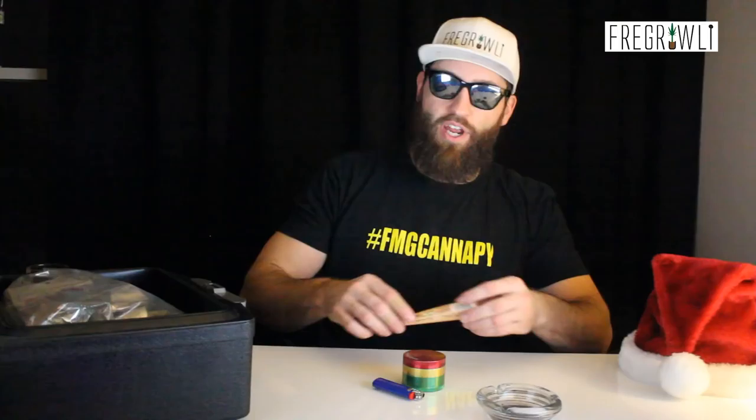We're going to bust out a raw king-size cone today, because when you're going into something this special you've got to go big or go home. Let's just hop right in here.